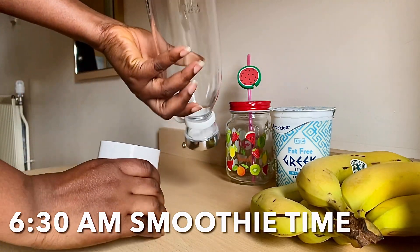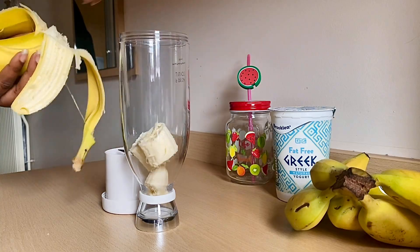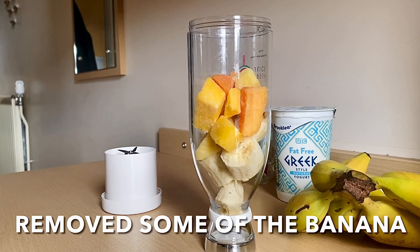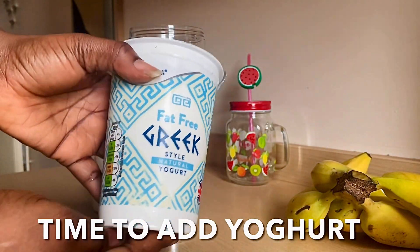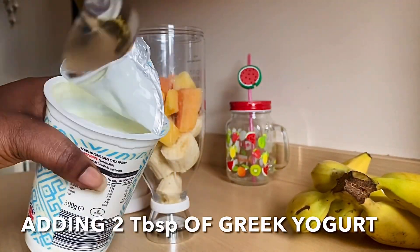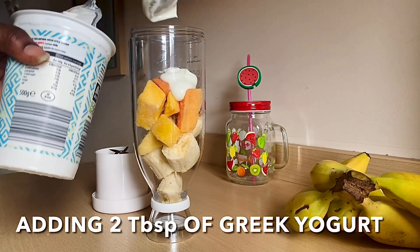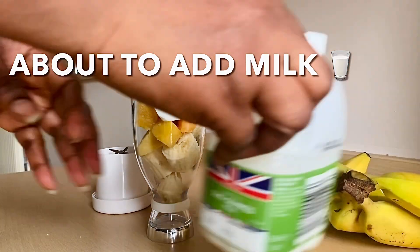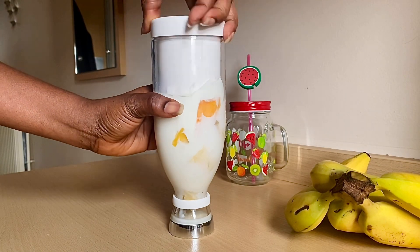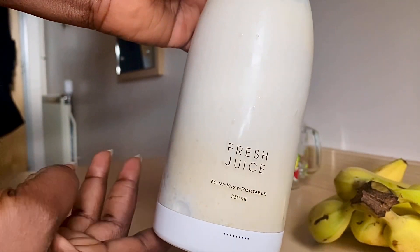I like to make my smoothies in the morning, especially on days that I have to go to the gym, just to keep me energized until I come back before I eat breakfast. These are the ingredients I'm using to make this smoothie, and I really love this little blender because it makes things easier. Just put everything in in smaller bits and then blend. That's Greek yogurt — I really love how it is. Adding milk now, then give it a blend.